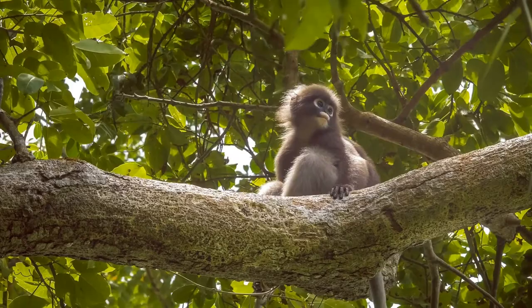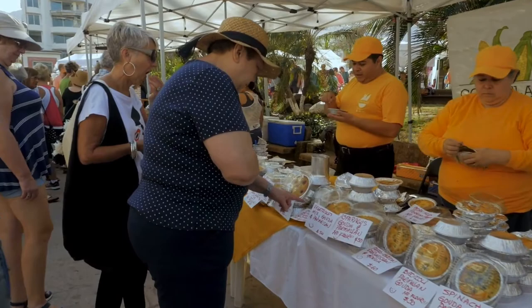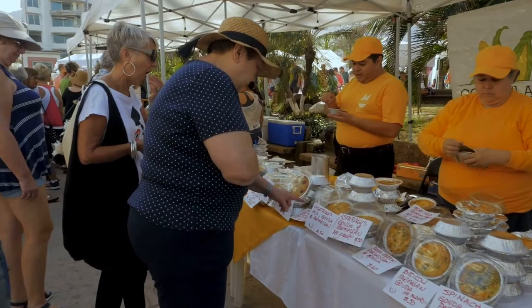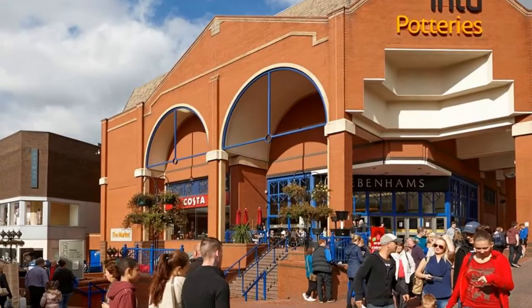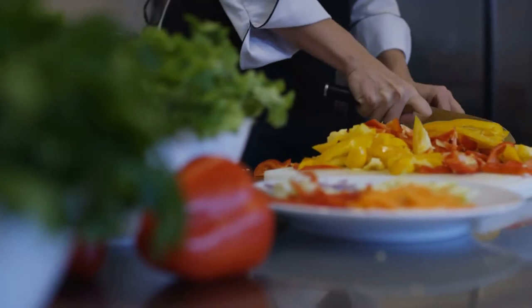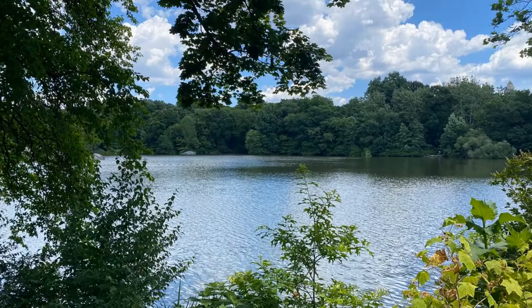Number 4: Stroll through the Stoke-on-Trent City Center and Central Forest Park. The Stoke-on-Trent City Center, a stunning historic downtown shopping center with high street businesses and the three-story Pottery Shopping Center, will delight shoppers. While visiting the city center, be sure to visit the Cultural Quarter, which offers a diverse selection of restaurants and stores in a tranquil, peaceful setting. The more nature-loving can visit Central Forest Park, which has plenty of space to enjoy a peaceful time in the city among gorgeous woodlands and a picturesque lake.